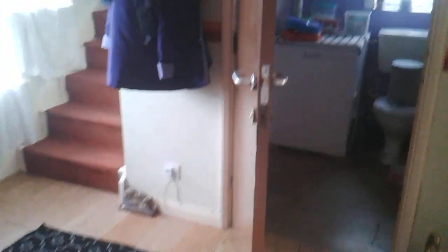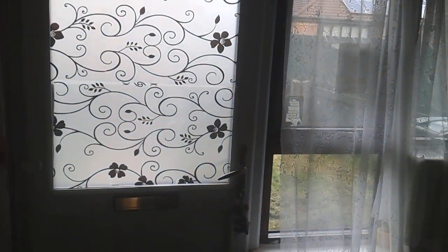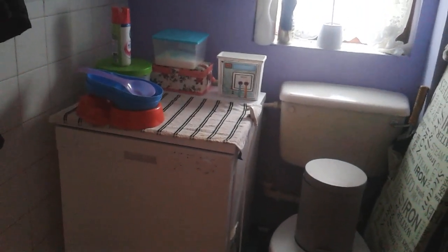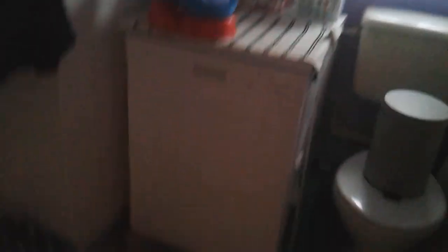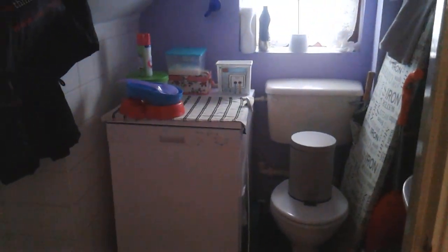Now we're going into the hallway. Front door. Now this is a downstairs toilet, but there's Dash's bed that he likes to sleep on at night. Obviously coats, dishwasher, and I'll be doing the dishwasher stuff on top.